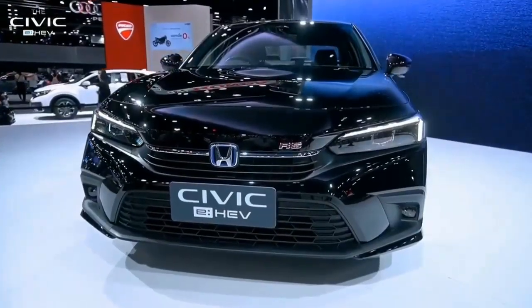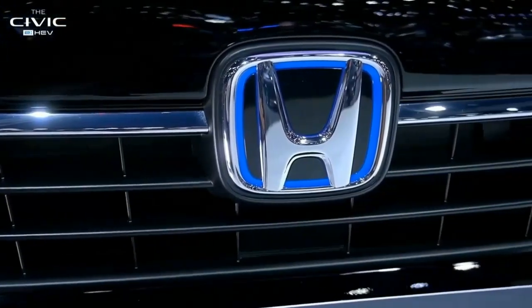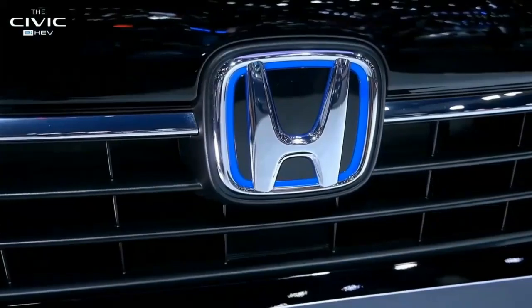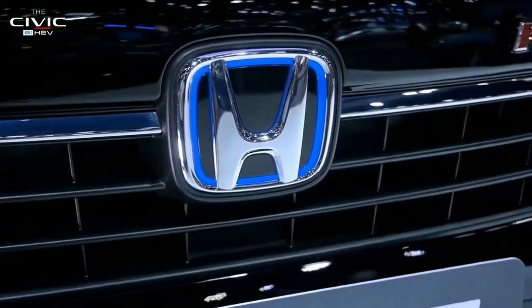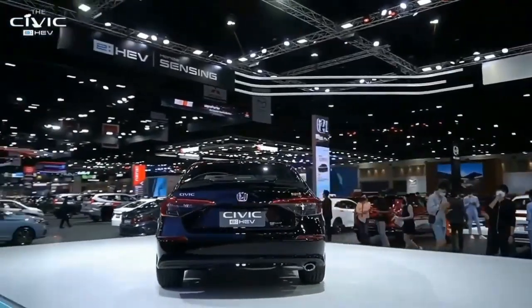The car redefined front-wheel drive performance, winning comparison tests and our hearts along the way. Pricing for the new Civic Type R starts at $43,990. As the new 11th generation Civic gets underway, we can't wait to drive the next Civic Type R.